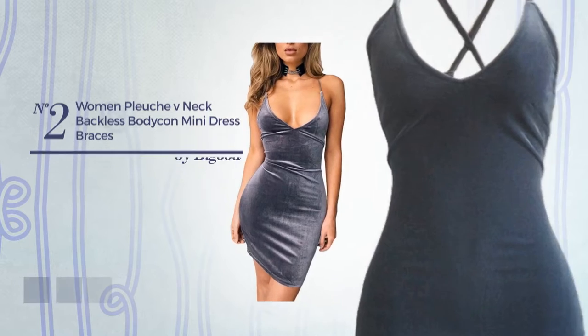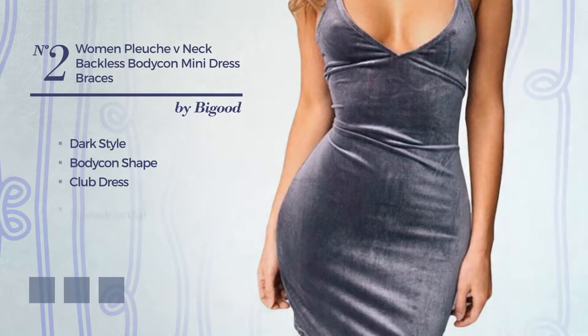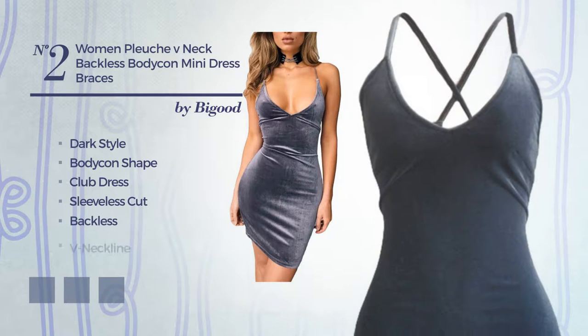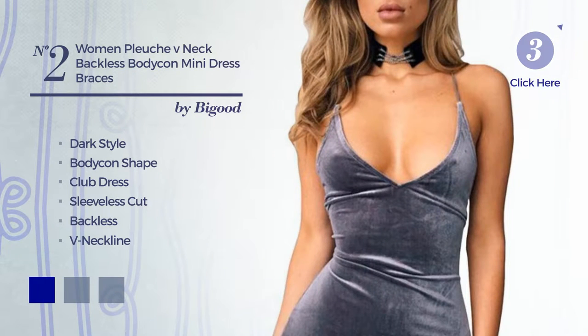Number 2: a synthesis of dark and flattering in this bodycon club dress. Featuring sleeveless cut, backless, with a V-neckline, crafted from stretch fabric. The available color variations include dark blue, brown, and pink.